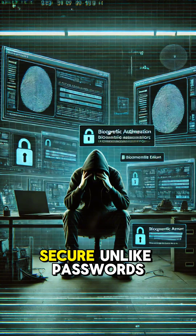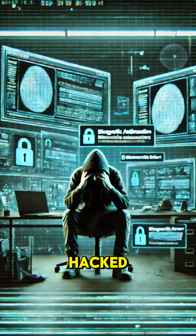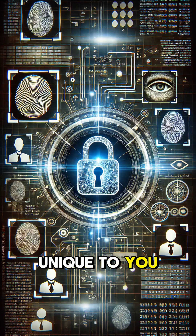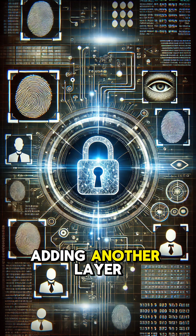What makes it secure? Unlike passwords, which can be guessed, stolen, or hacked, biometric data is unique to you. Additionally, modern systems encrypt this data, adding another layer of protection.